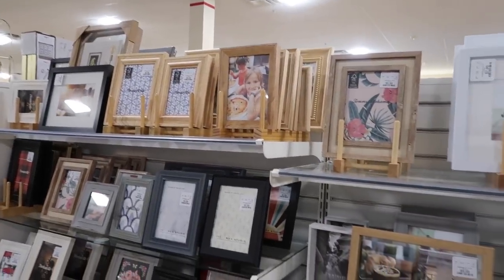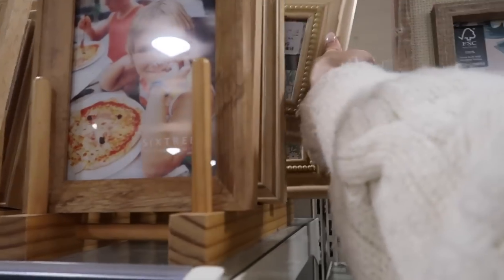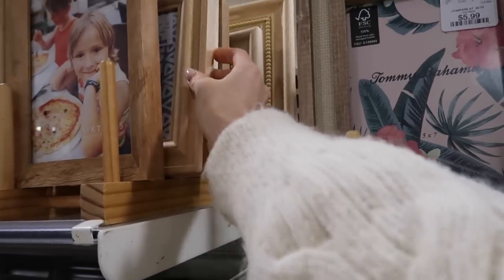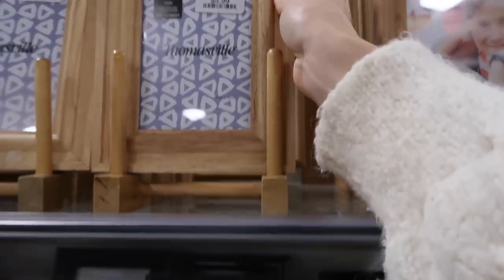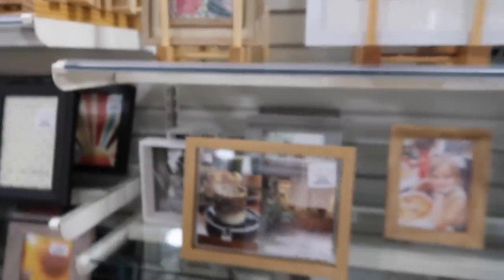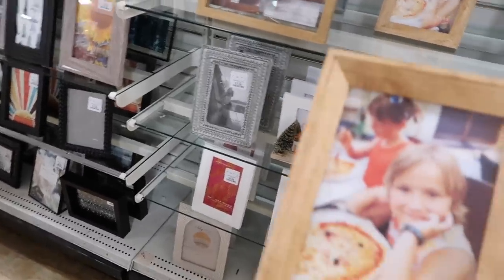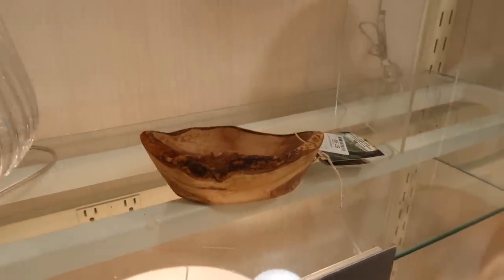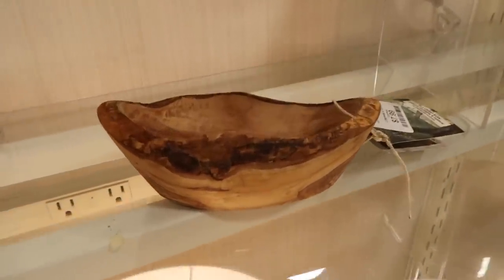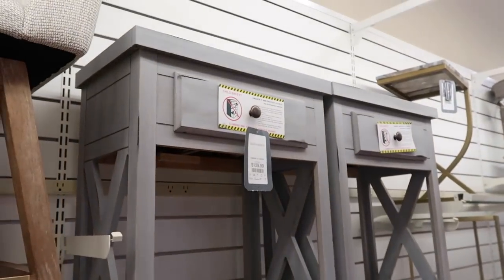My backup plan if I couldn't find a good wood object was to get a wood frame and do a little Zara Home situation with a mini wood frame. But thinking about it, I kind of want it even smaller. They don't really have a good one that's small enough — this might be my option at only six bucks. I don't think I'm going to get it though. I feel like it's too rustic, you know what I mean?